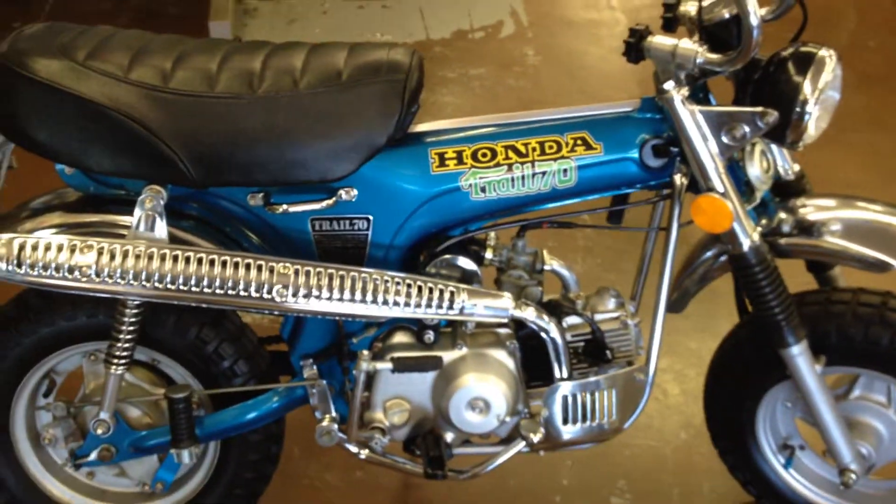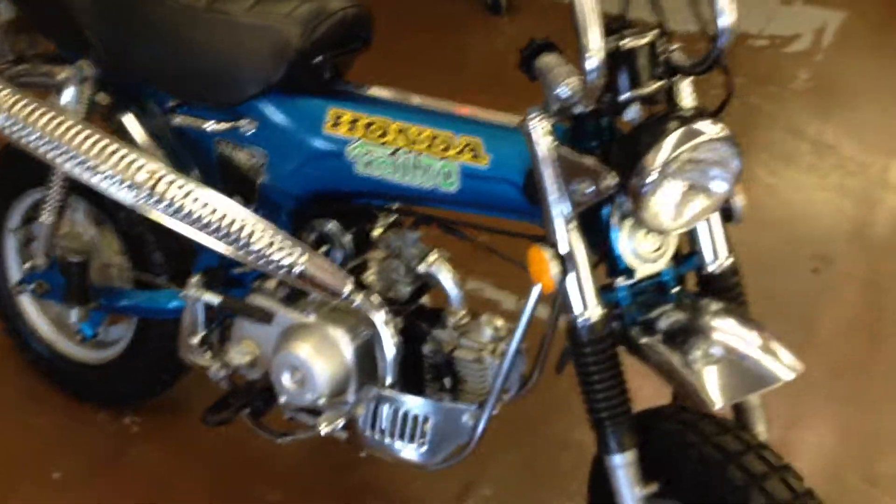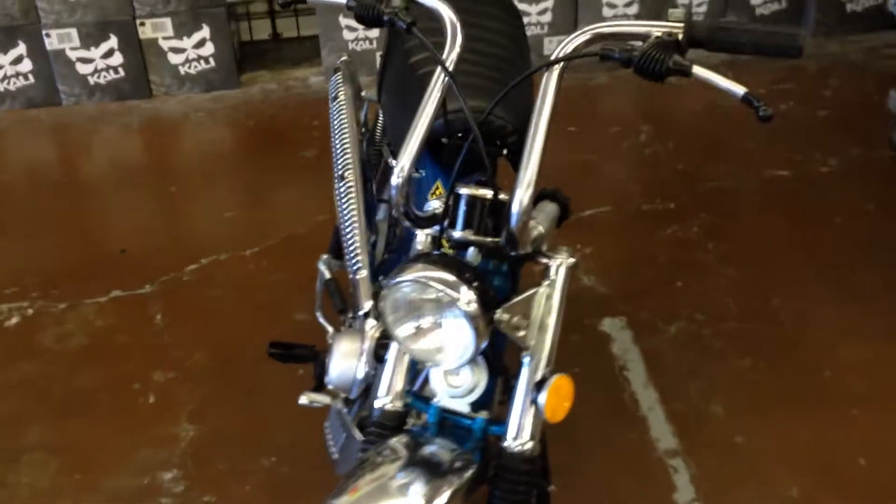This Trail 70 is offered at $29.95. Come check it out at Santa Clara Cycle. You can reach us at 408-730-0600.